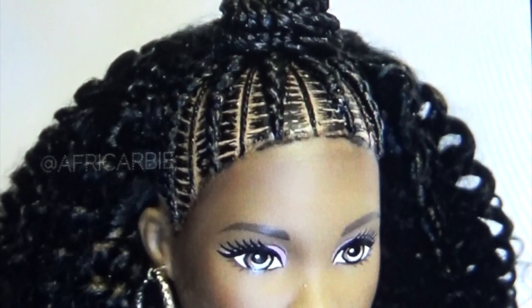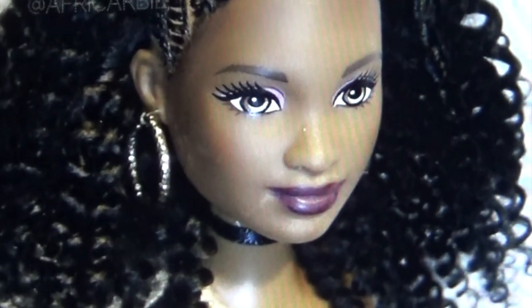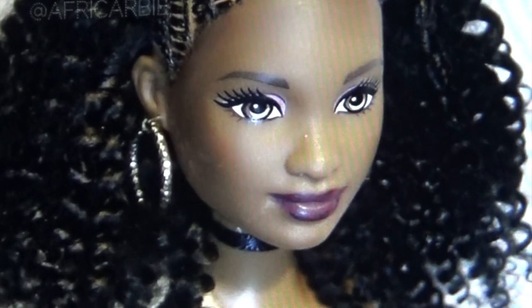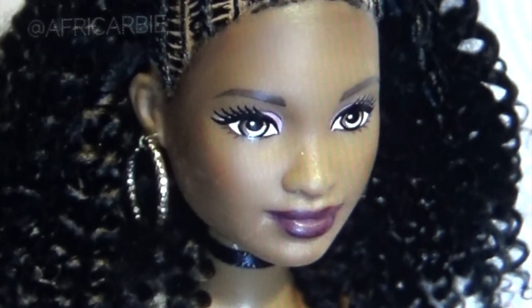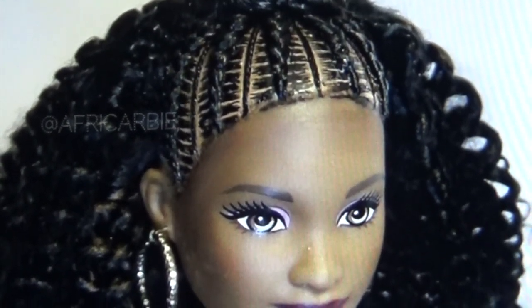I love how they braided this doll's hair in the front and let the curls hang down to the side. I love the plum-colored lipstick. She has a choker on her neck, I like the earrings she's wearing, I like the eye shadow and the sculpted eyebrows. They're really coming along with these African American dolls.